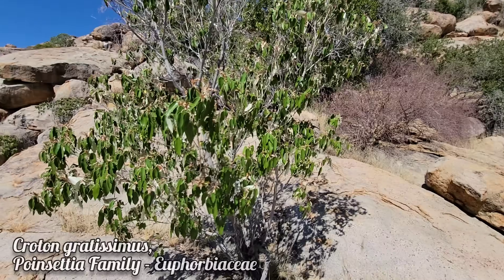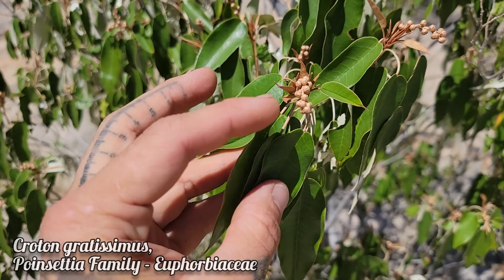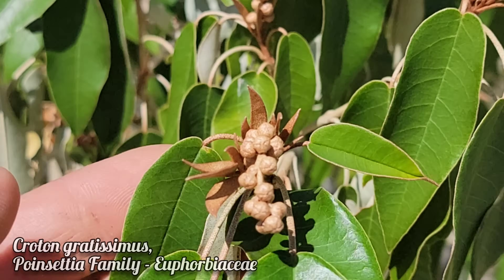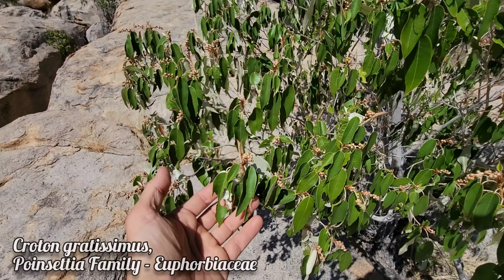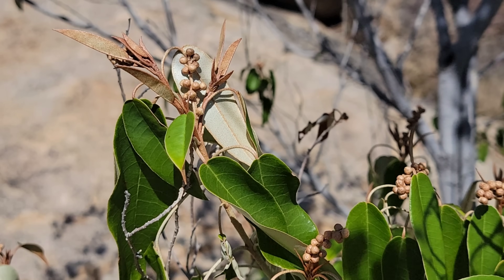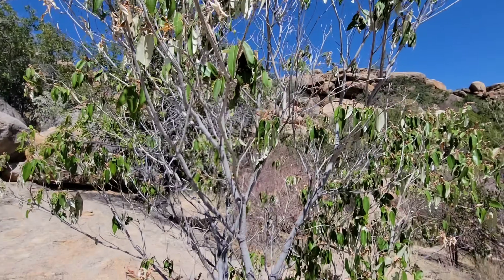Here's a species of Croton — Croton gratissimus — growing on these nice rocky outcroppings. We have over 600 species of Croton, quite a few in North America as well. This one is pretty common and widespread throughout Central Africa. Look at the silvery sheen on the abaxial surfaces of those leaves, due to scale-like trichomes. The leaves emit a pleasant fragrance and have some interesting secondary chemistry with good pharmacological importance. Poinsettia family — Euphorbiaceae.